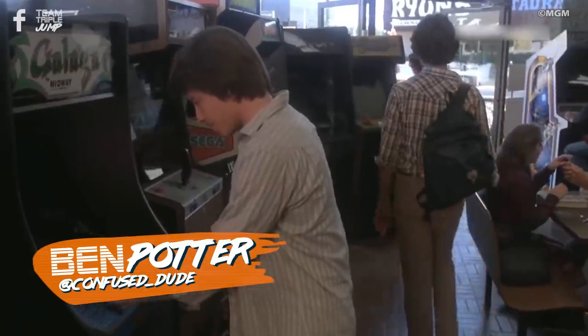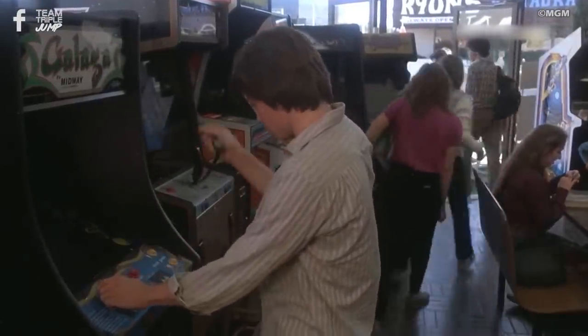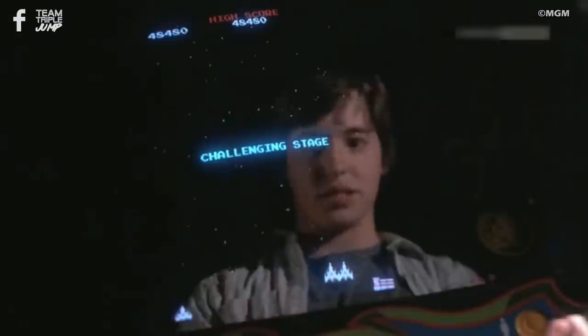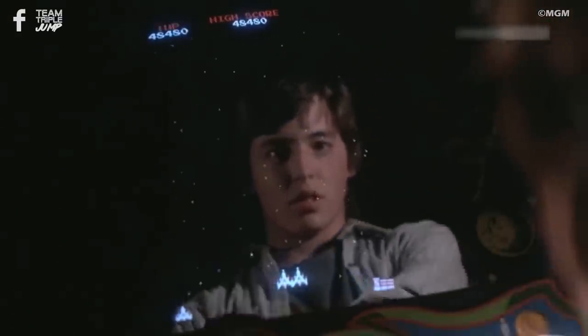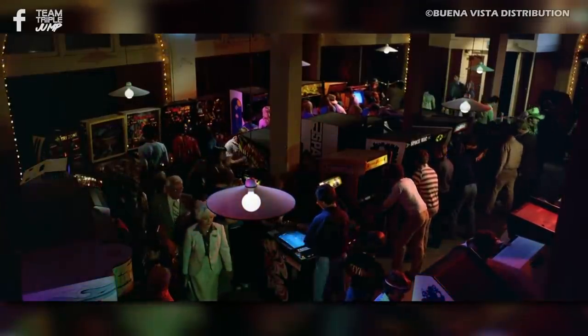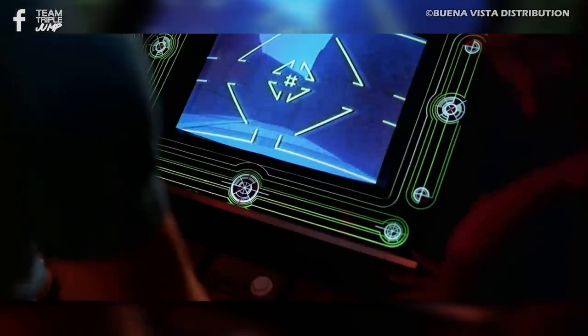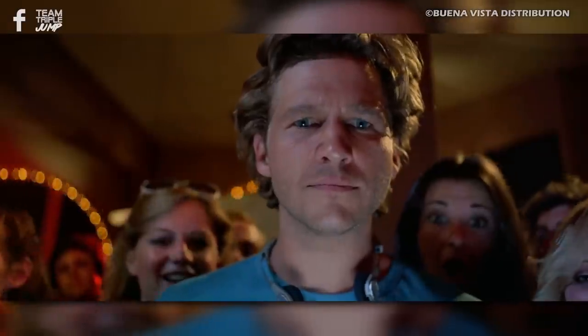Arcade cabinets have, quite literally, one job. They exist for the sole purpose of bringing a single game to the public, in the hopes that that public will insert their life savings coin by coin. Sometimes cabinets contain more than one game, and other times they will be repurposed if a game is not successful, but for the most part, one cabinet equals one game.